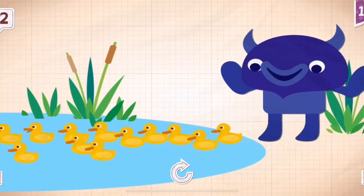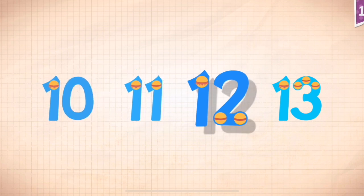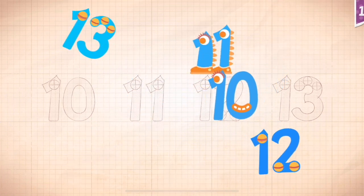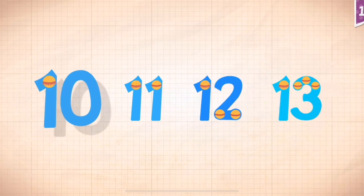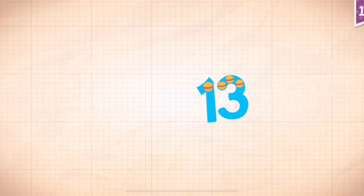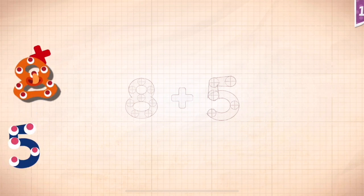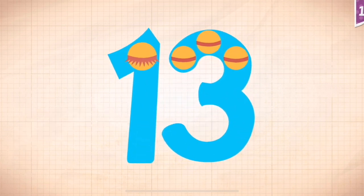Big Blue made sure that all twelve ducklings found the pond. Count by ones starting at ten: ten, eleven, twelve, thirteen. 8 plus 5 equals 13.